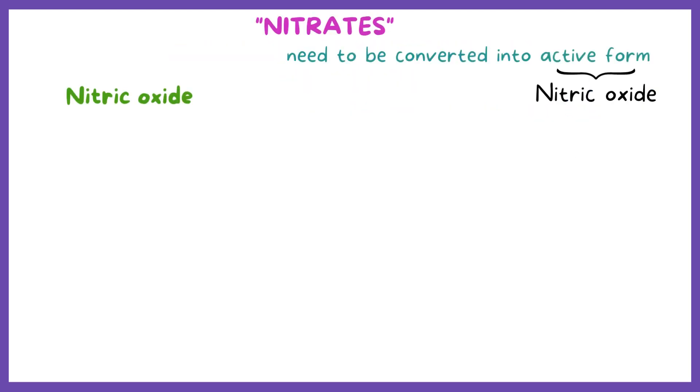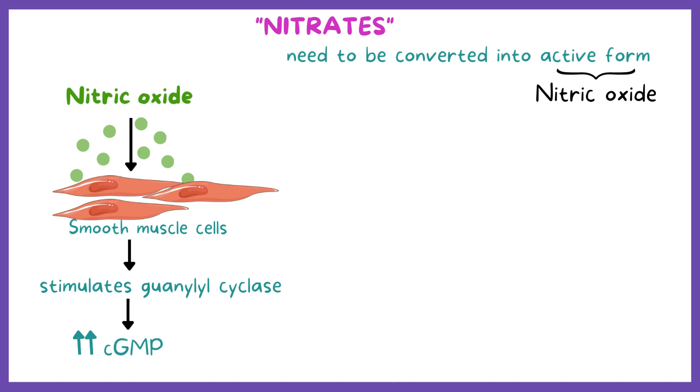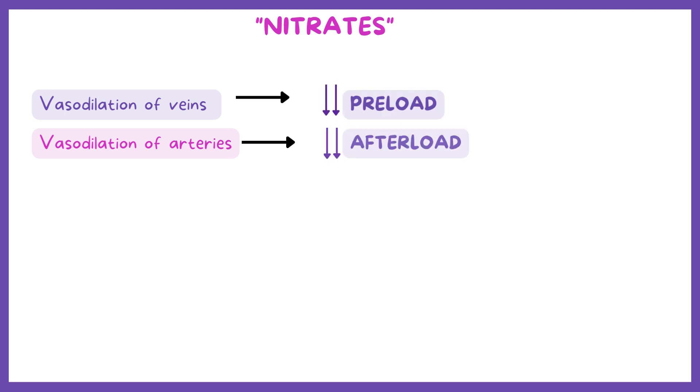Once converted, nitric oxide diffuses to surrounding smooth muscle cells and stimulates guanylyl cyclase, thereby increasing the concentration of cGMP. Ultimately, this results in vasodilation of both veins and arteries.